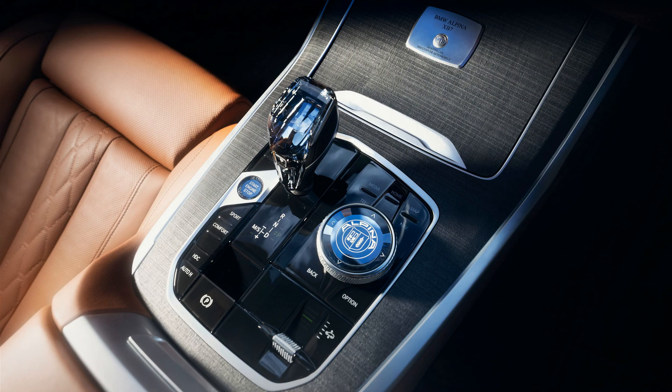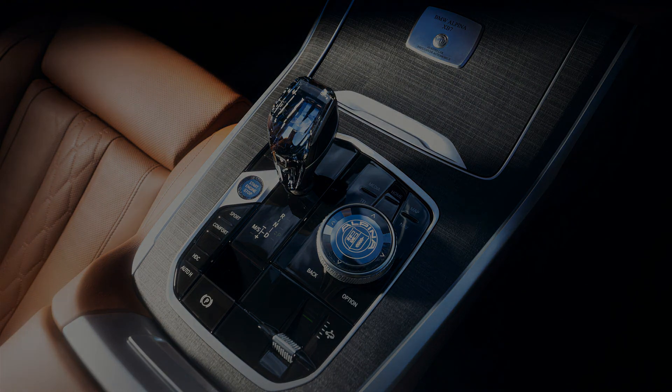There are three trim options: myrtle luxury wood, piano lacquer, or natural walnut anthracite. Pricing for the Alpina XB7 will start at $145,995, with deliveries set to begin in early 2023.